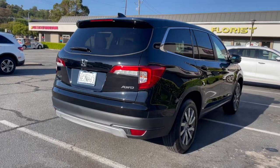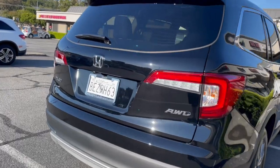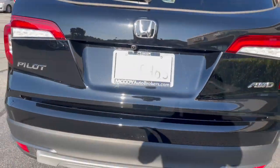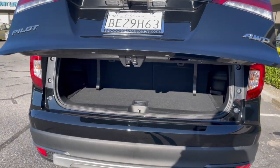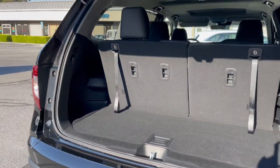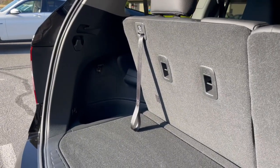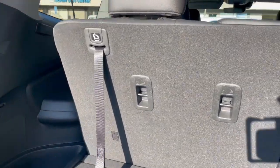Our client's new Pilot EXL all-wheel drive has a hands-free liftgate — it slowly goes up. It doesn't have that much room behind the third row seat space like other competitors, as you've seen in some of our previous videos.